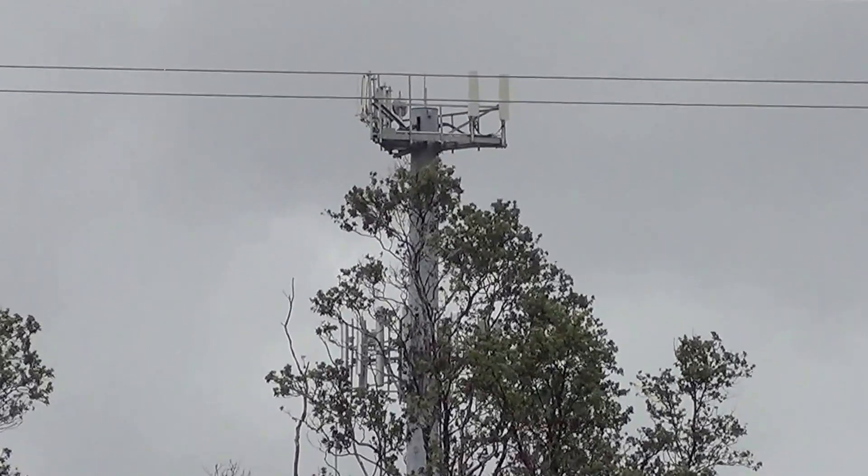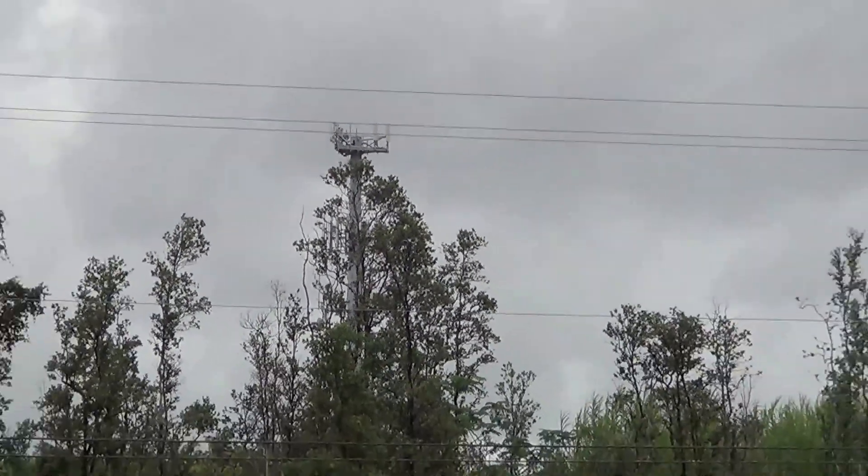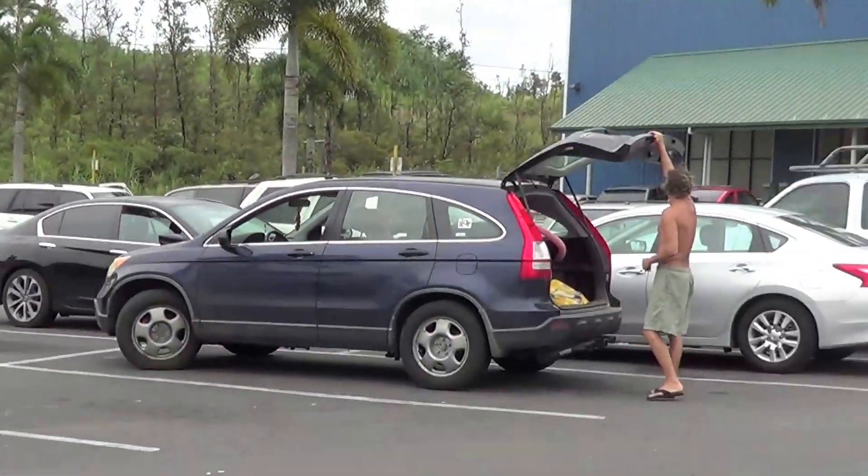So this entire shopping center is basically in stereo radio frequency radiation.